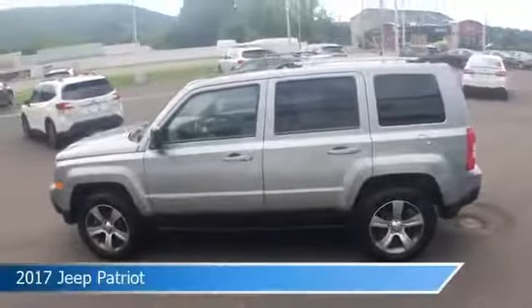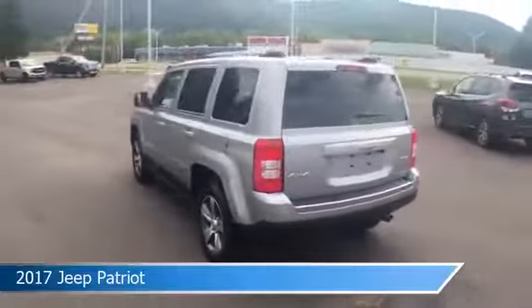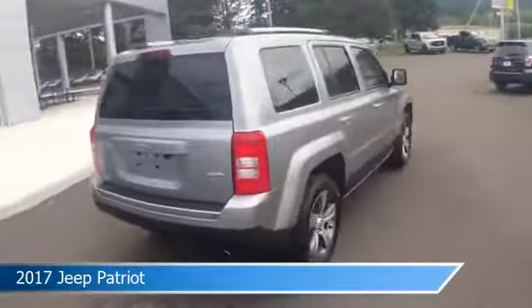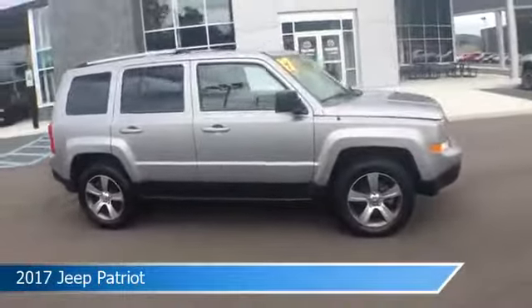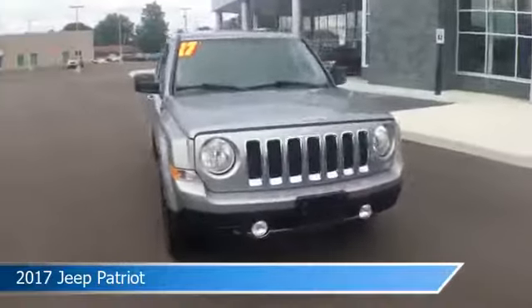Take a look at this 2017 Jeep Patriot, equipped with an automatic transmission in billet silver metallic clear coat. This car comes with some great features including anti-lock brakes, leather steering wheel trim, audio controls on steering wheel, auxiliary input, and more. Come in and check it out today.